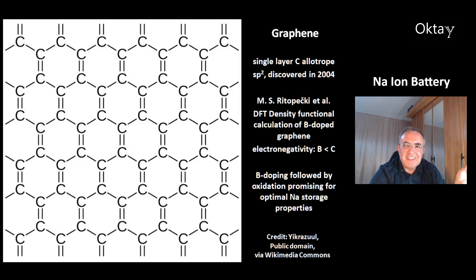This is a picture of graphene. Some scientists predicted this would be impossible to make. It's one of the allotropes of carbon — a single layer carbon allotrope with sp2 hybridization, discovered in 2004. There's work by M.S. Rytopetsky and colleagues who made a density functional calculation of boron-doped graphene. Boron has a significantly lower electronegativity compared to carbon. This group thinks you should use boron-doped graphene followed by oxidation for optimal sodium storage properties.